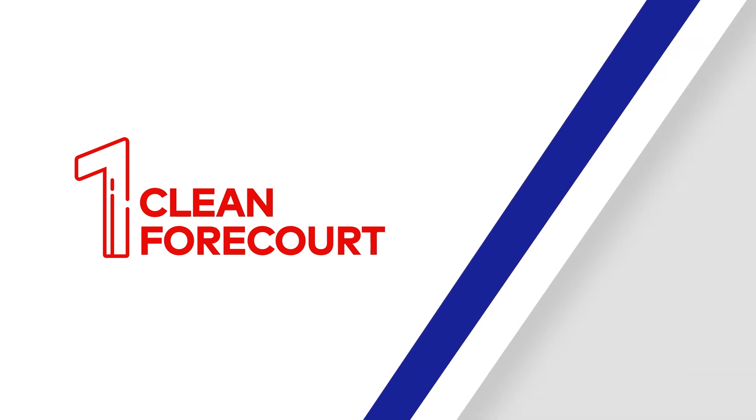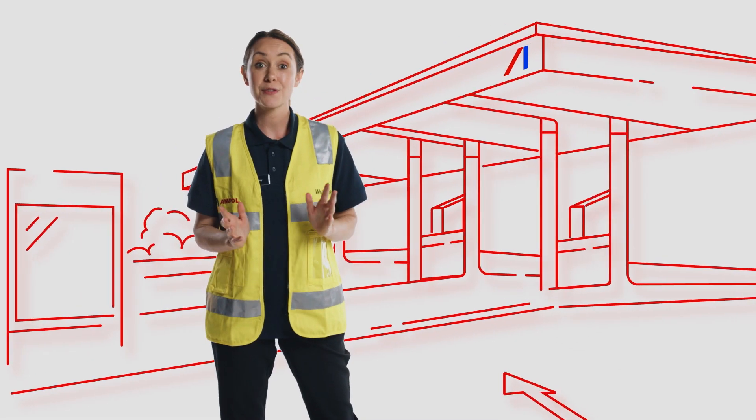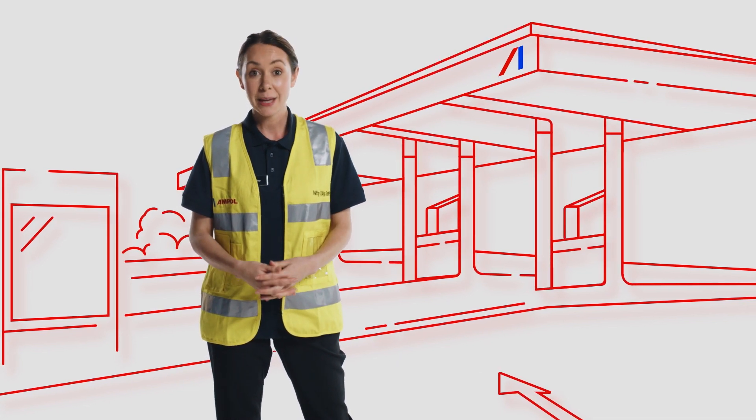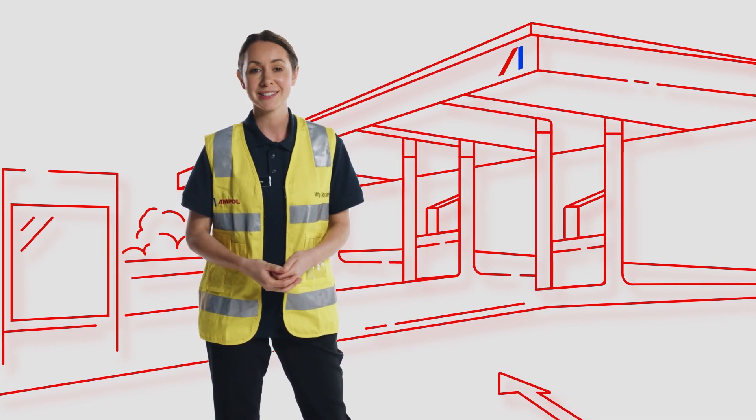Clean forecourt. The forecourt is our customer's first impression of our brand. A clean, operational and well-stocked forecourt can be associated with quality products.